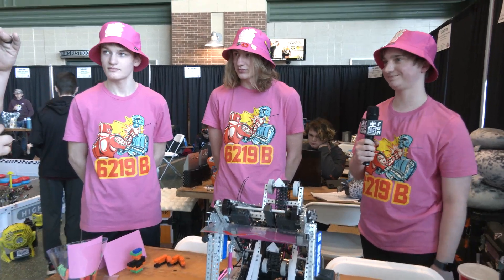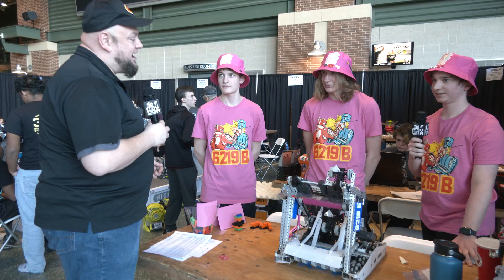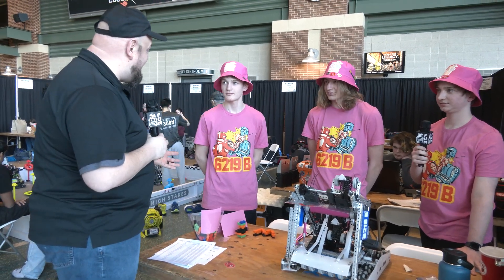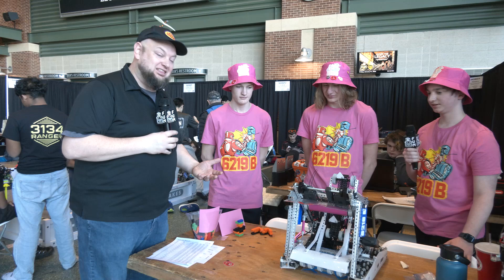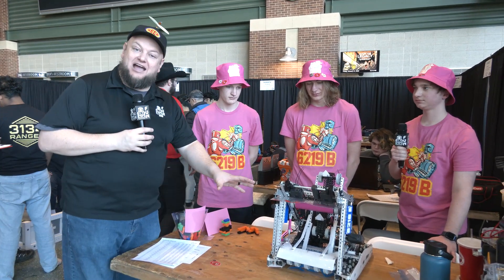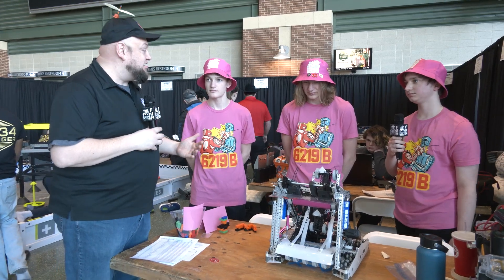Rock'em Sock'em Robots — congratulations on a great performance here so far. We wish you best of luck throughout the rest of the competition, and hopefully you do get that tier 3 climb going — that would be phenomenal to see. We'll check back in with you should you get that going. There's a lot of great stuff to learn from the wire management and packaging here — a lot that teams can be inspired by. Best of luck, and thanks for taking the time — we appreciate it.